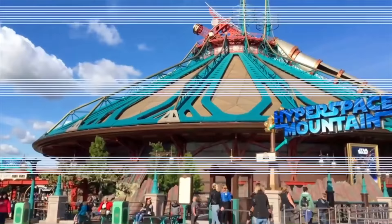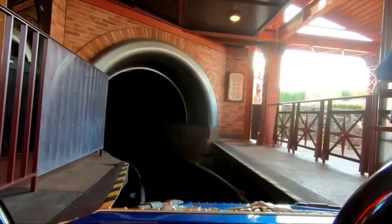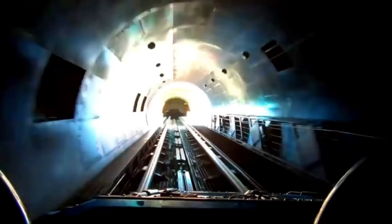Sticking with the Star Wars theme, you have to check out Hyper Space Mountain, previously known as Space Mountain: Mission 2. To celebrate the park's 25th anniversary, a Star Wars overlay was added to this exciting roller coaster. This is the only Space Mountain to feature inversions and a section of the track that exits and re-enters the interior. It's the host's favorite attraction at Disneyland Paris.